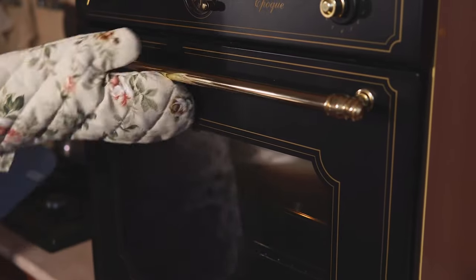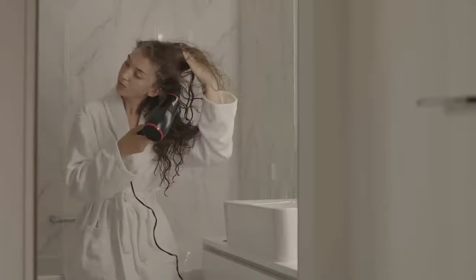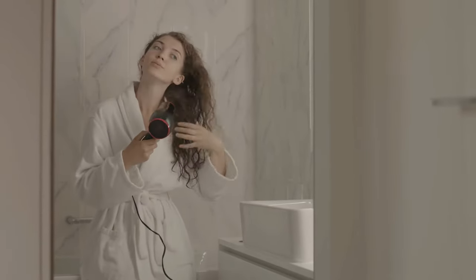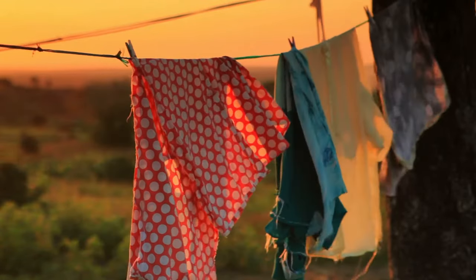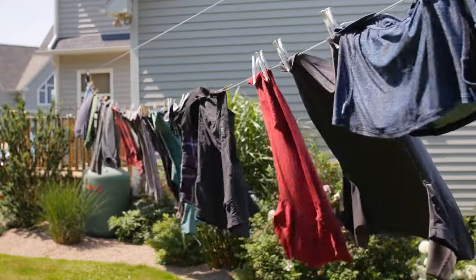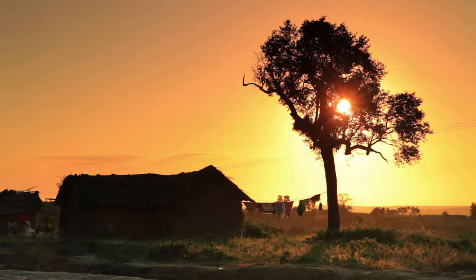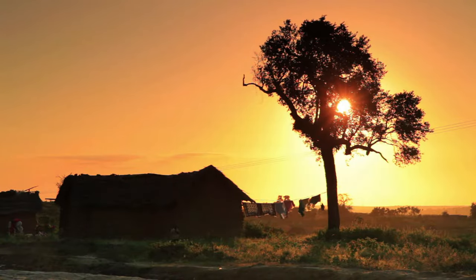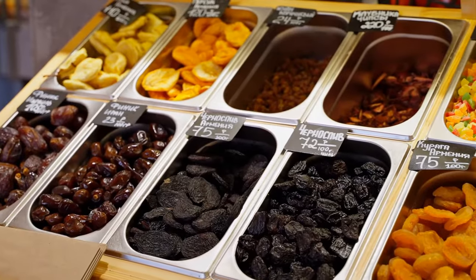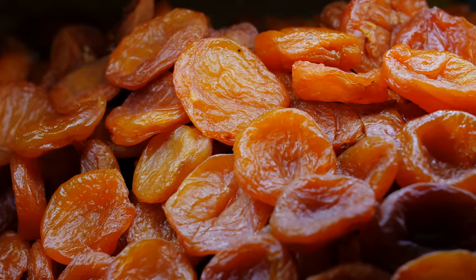Every day, humans use heat energy in numerous ways. It's an essential part of our daily lives. Here are a few examples. Drying clothes and food — have you ever hung a wet piece of clothing outside on a sunny day? The heat energy from the Sun helps to evaporate the water from your clothes, drying them out. Similarly, people dry fruits, vegetables, and other foods in the Sun. This is a method of preserving food so that we can eat it later.